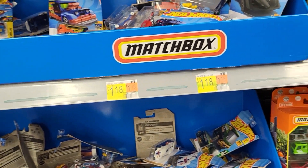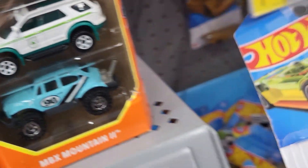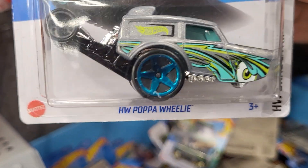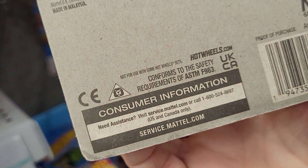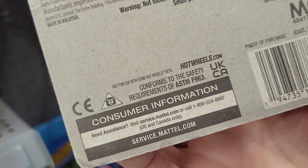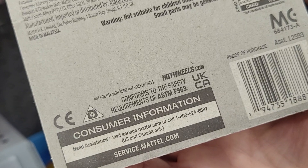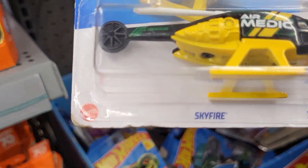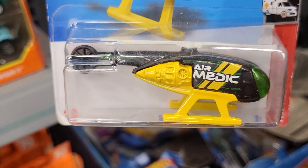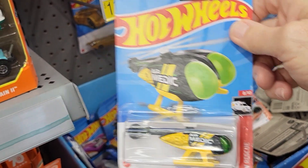This one is Max Steel and it's 19 of 250. This one is Eric Stein Rod and this one is 86 of 250. This is a Head Gasket — it's got a green helmet on it — number 68, and this is number 90 of 250.